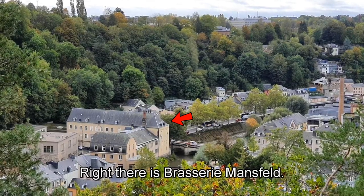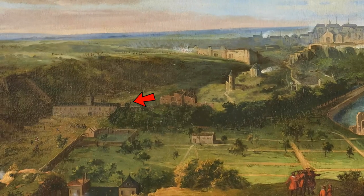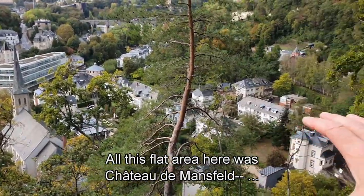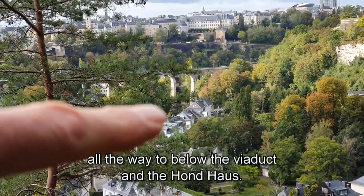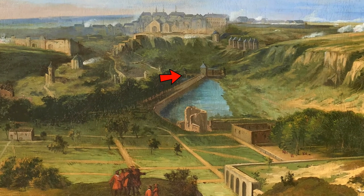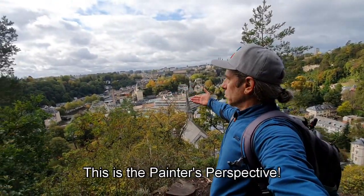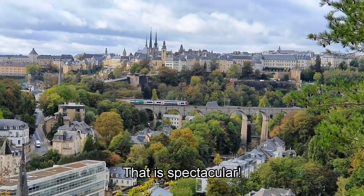Right there is Brasserie Mansfeld. All this flat area here is Park Mansfeld, extending all the way to below the viaduct and the Hancock. This is the painter's perspective. That is spectacular.